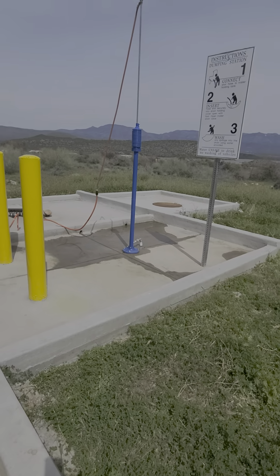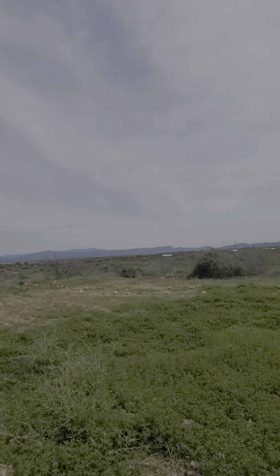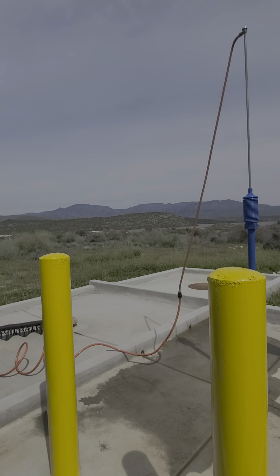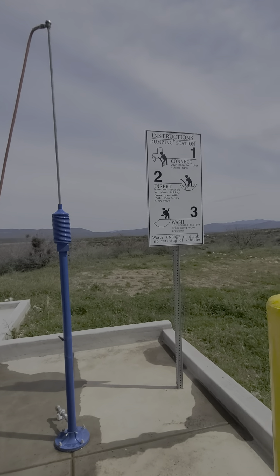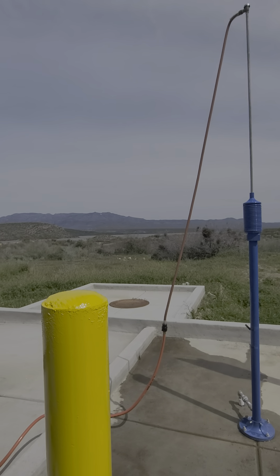Hello folks. This is the new RV dump site out here in Roosevelt, Arizona. It's located in the Windy Hill campground area, and specifically as you come down the road from Windy Hill, you want to head towards the Blevins campground and it's a left-hand turn.